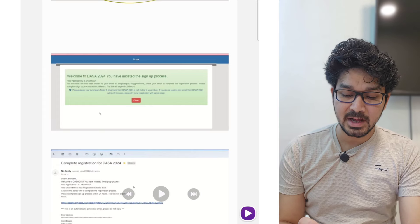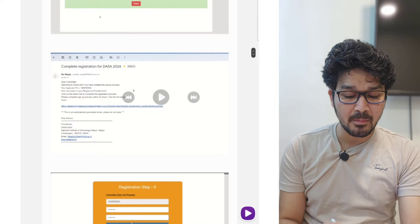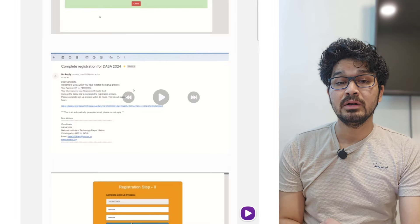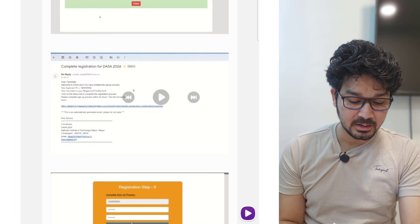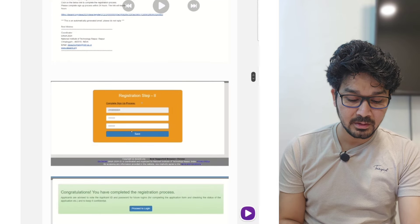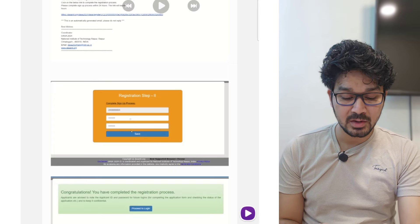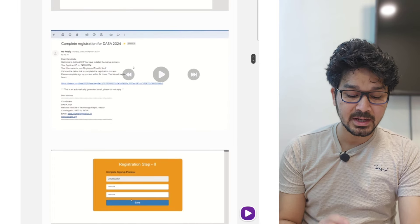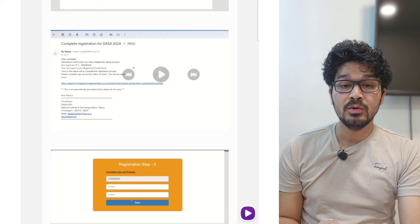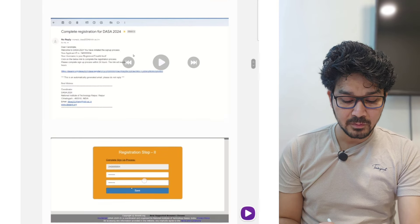Once that is done, you will be getting a notification that the particular thing is mailed to your mail address. You will be getting a pop-up in the mail saying 'Complete your registration process for DASA.' There you will be getting a link. Click on the link and you will be landing on another page — Registration Step 2. You will also be getting your form number in the mail itself.